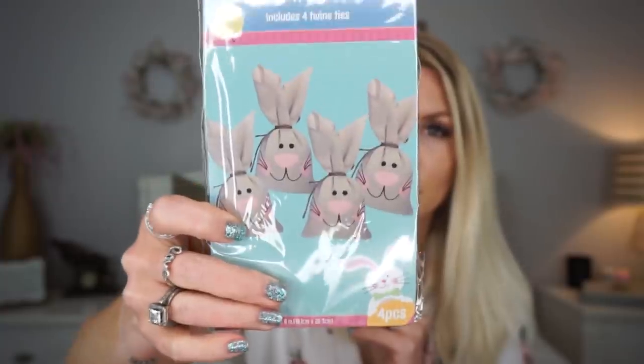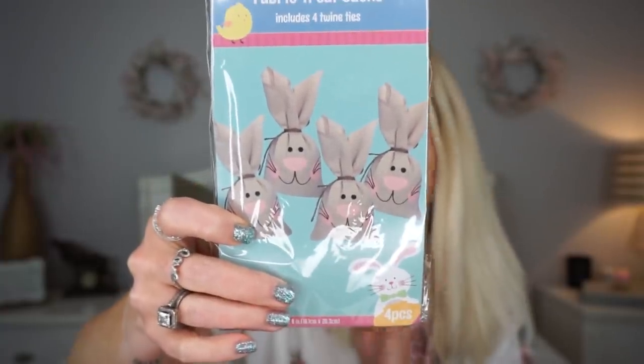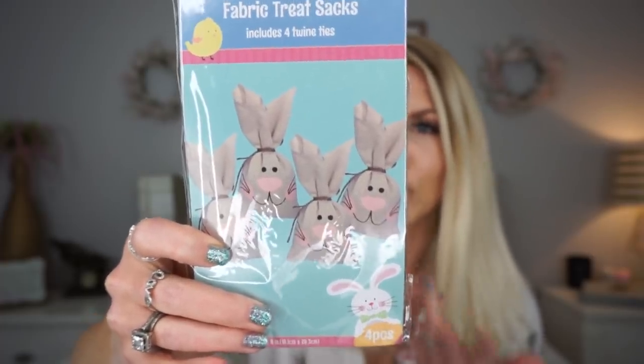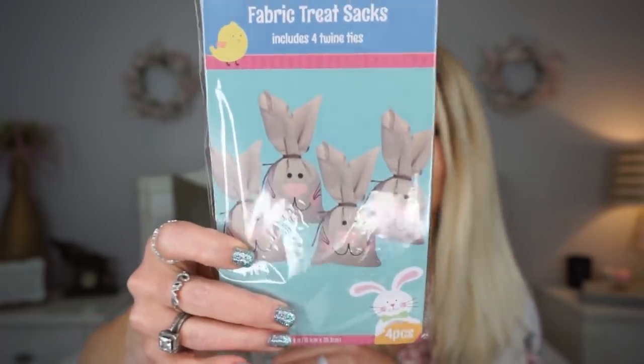I forgot an Easter thing! I grabbed some of these last year, and when I saw them again this year I figured I would go ahead and grab some more just to have. Now it's a little late to really do anything fun with it, but I'll have them for next year.